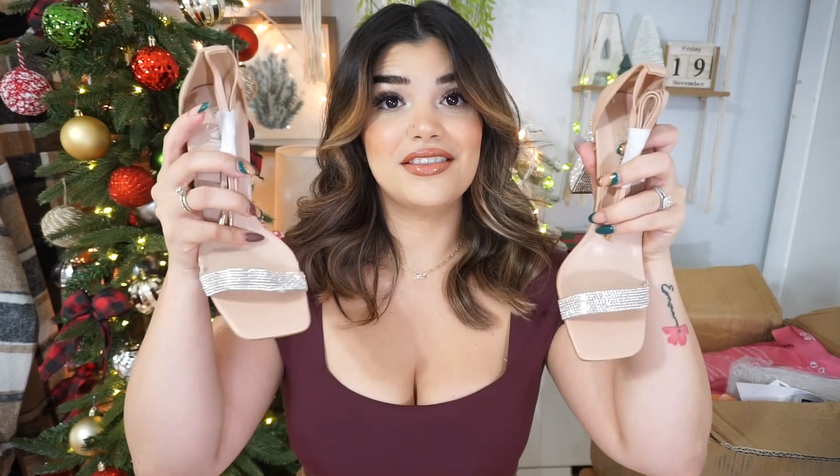Next we have these really cute cream-colored loafers. For fall and winter I've been sleeping on loafers, but it's never too late to add them to my collection. I picked up three pairs of loafers total, and these are the first. They're cream with some gold details — you guys know I love gold jewelry. Nine out of ten times I'm accessorizing with gold. I cannot wait to style some fall and winter outfits with these.